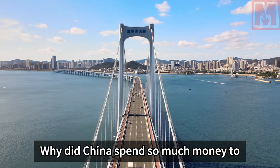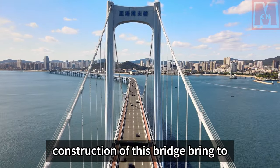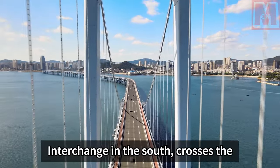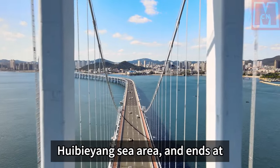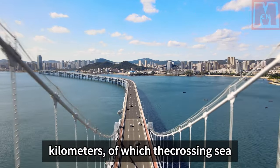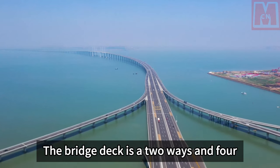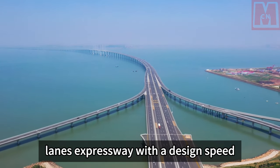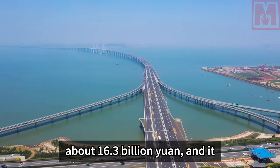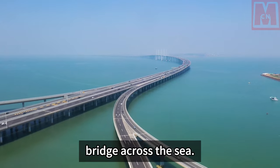Why did China spend so much money to build the most difficult bridge in history? The Zhoudai Bridge starts from Yandun Interchange in the south, crosses the Huijiang Sea area, and ends at Shuangha Interchange in the north. The total line length is 28 kilometers, of which the sea-crossing section is 16 kilometers. The bridge deck is a two-way, four-lane expressway with a design speed of 100 kilometers per hour, and the total investment is about 16.3 billion yuan, making it a super-large highway cable-stayed bridge across the sea.